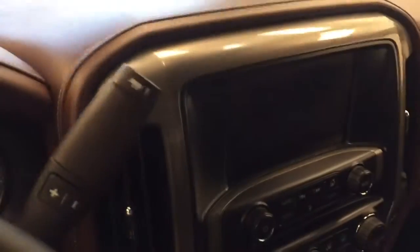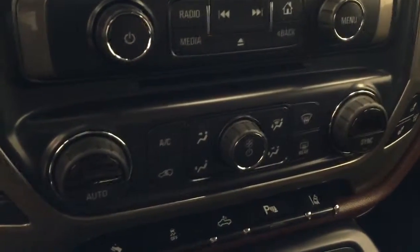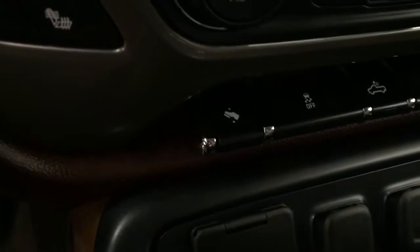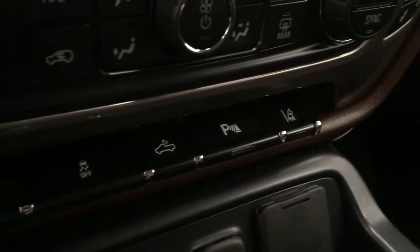Garage door opener, OnStar 4G LTE with electrochromatic mirror, CD AM FM XM satellite ready with USB and auxiliary support, dual-zone electronic climate control with AC, heated and cooled seats, power adjustable foot pedals, traction control, rear cargo alarm controls, parking assist controls and lane departure warning. Our interior color today is saddle brown.